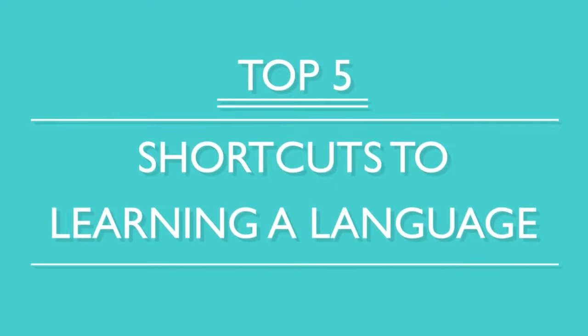You've decided to study a new language. So now what? You want to become fluent fast, right? Here are the top five shortcuts to learning a language.